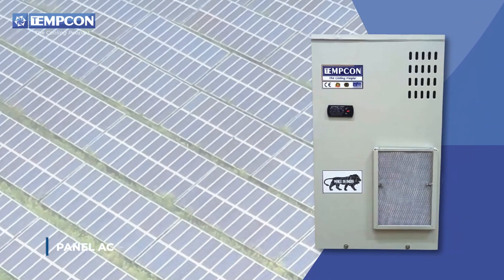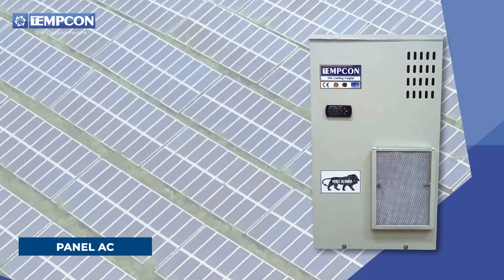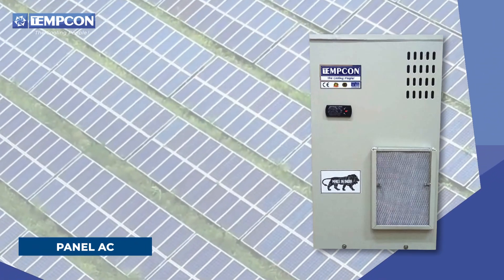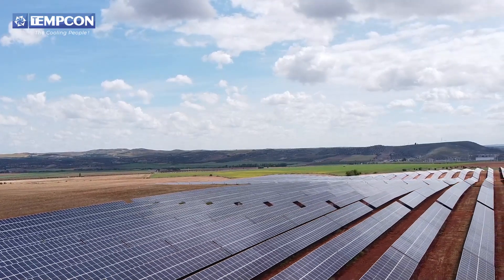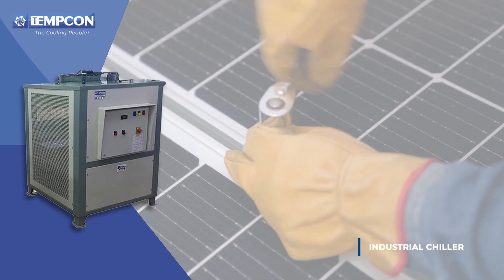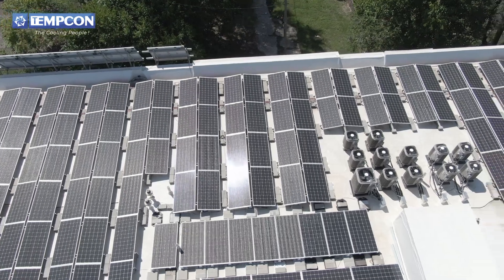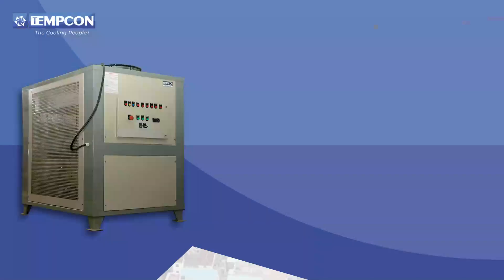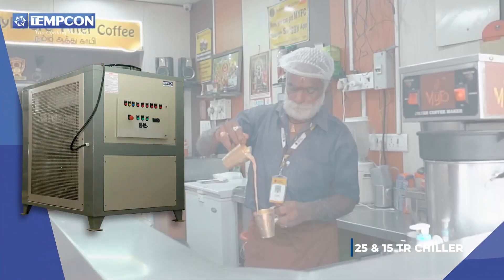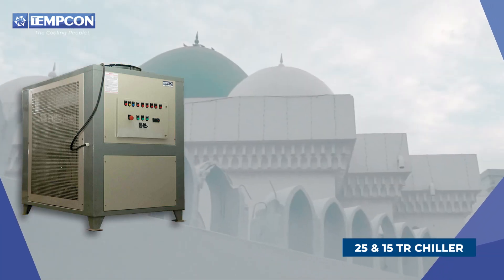One of India's leading solar panel manufacturers — our first supply to them was a 1000 watt panel AC costing 30,000 rupees. Then we supplied them a small 11 TR chiller. Our first big order from them was 4×25 TR chiller and 1×15 TR chiller for their Chennai factory.